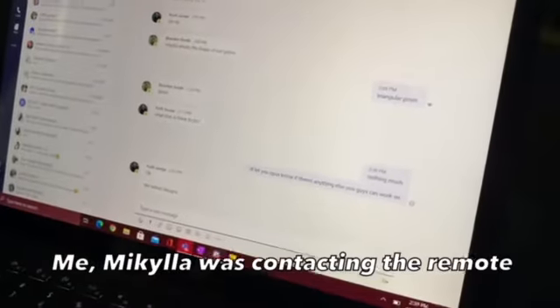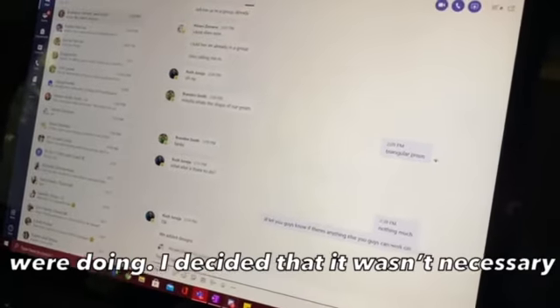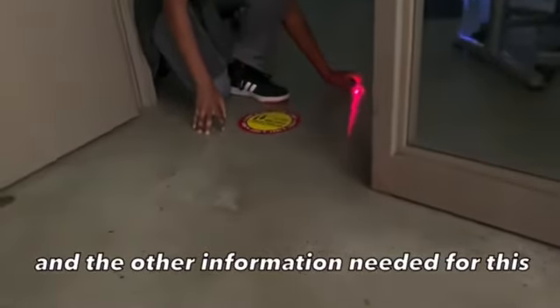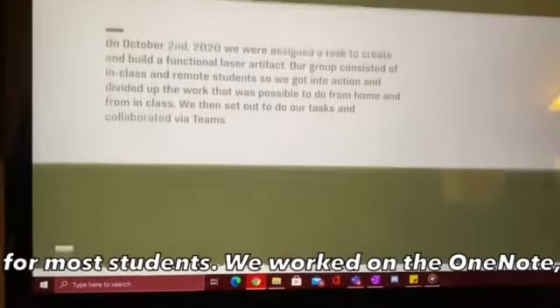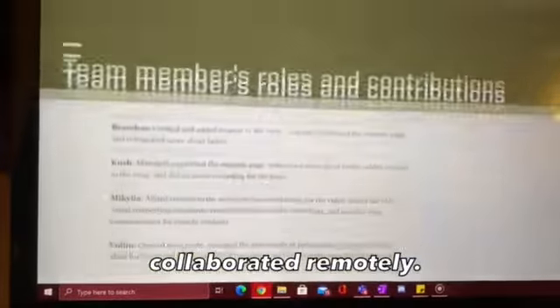Makayla was contacting the remote students and made sure they knew what they were doing. She decided that it wasn't necessary to be on call with them the whole time, as long as they knew what they had to work on and the other information needed for this project. Brandon and I worked from home as remote students. We worked on the OneNote, added in designs for the in-class group, and collaborated remotely.